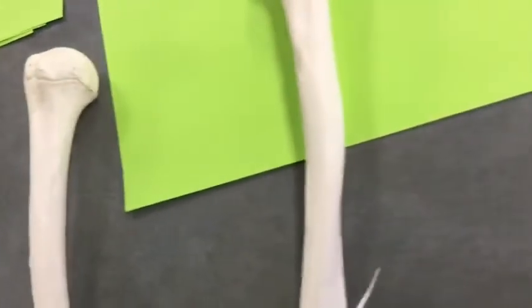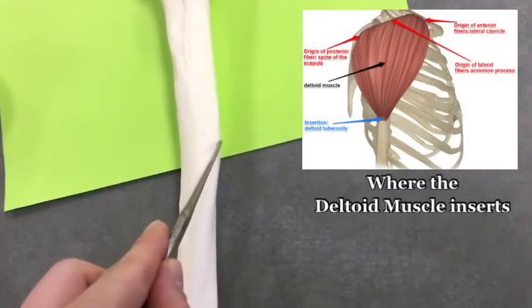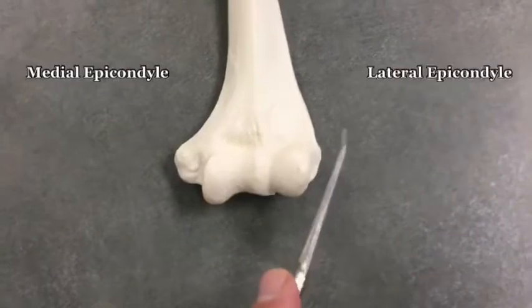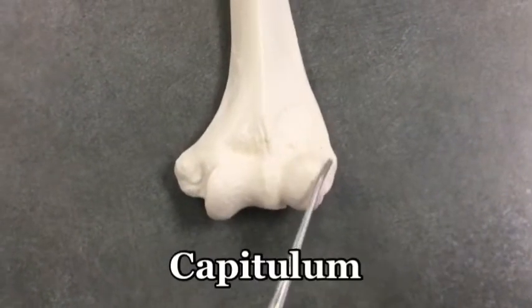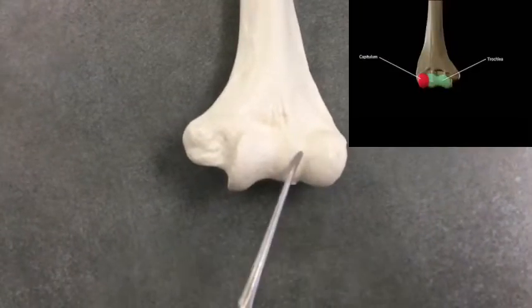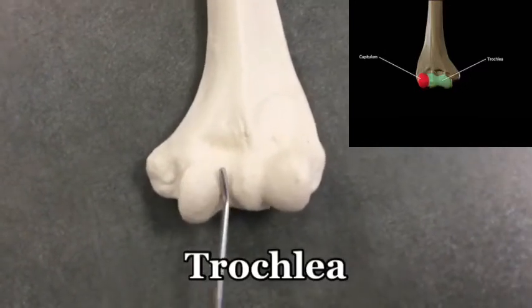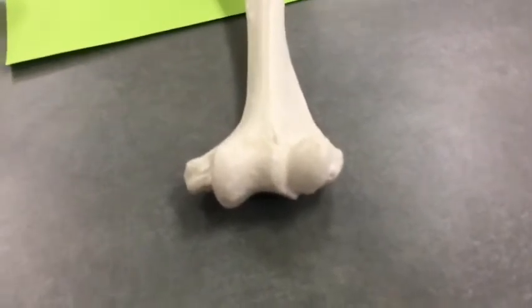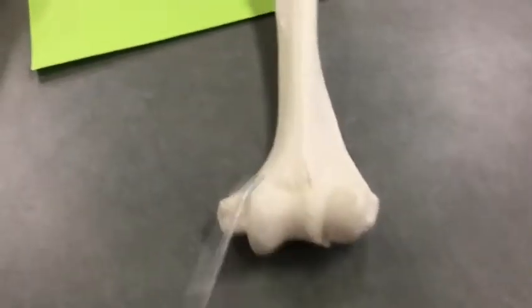It's lateral and it's called the deltoid tuberosity — I'll put a picture on screen so you can see it better. Moving down, we've already mentioned the medial and lateral epicondyles. There's also this circular ball-shaped structure called the capitulum. Different from that is the entire trough-shaped area called the trochlea — it kind of dips in. Here's a view showing the trochlea, and here's the capitulum.